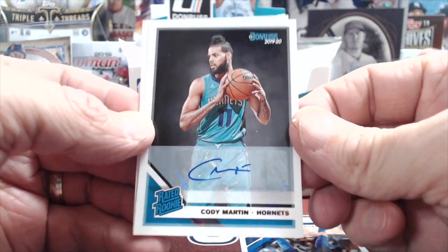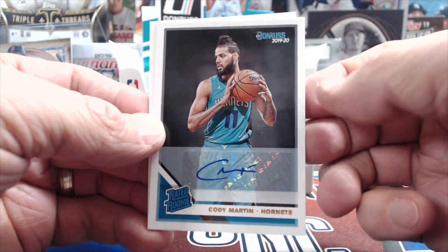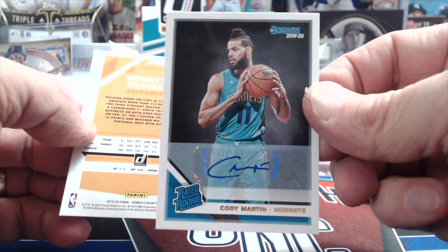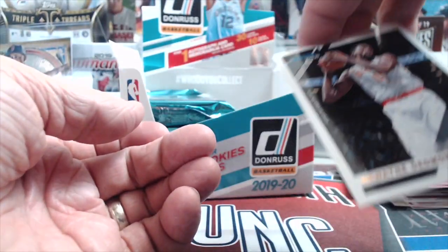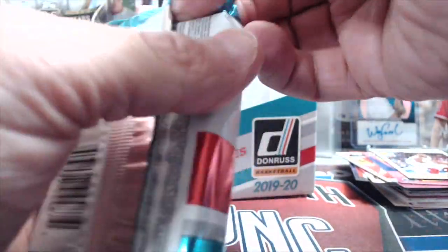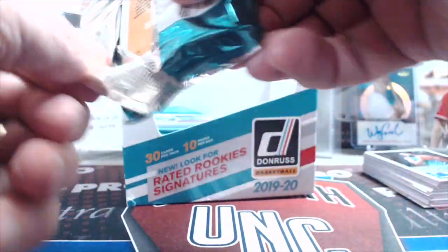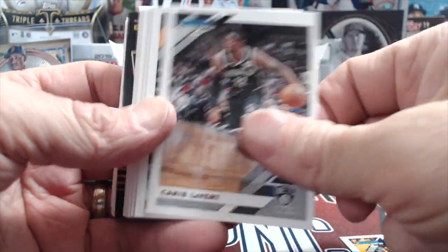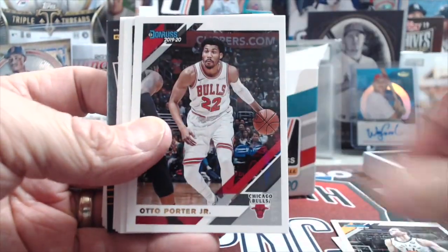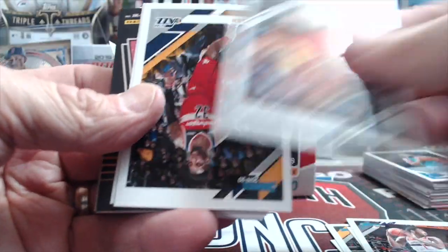Cody Martin — not the best but definitely not the absolute worst. He's a rookie and does play a little bit. The odds are gonna be tough for the price point though — it's crazy. The auto checklist is pretty rough. There are all the good rookies obviously, but a ton of different auto subjects. Is there a relic? Yeah.